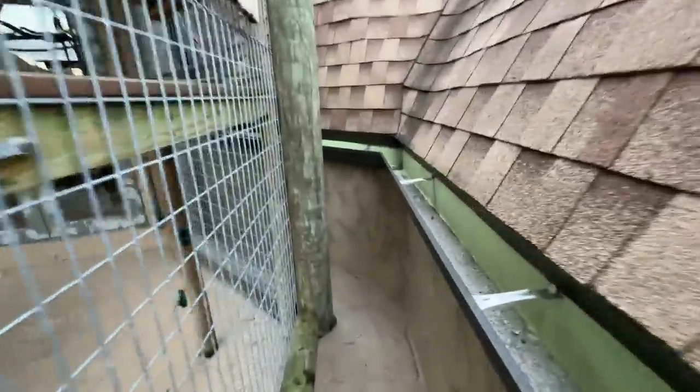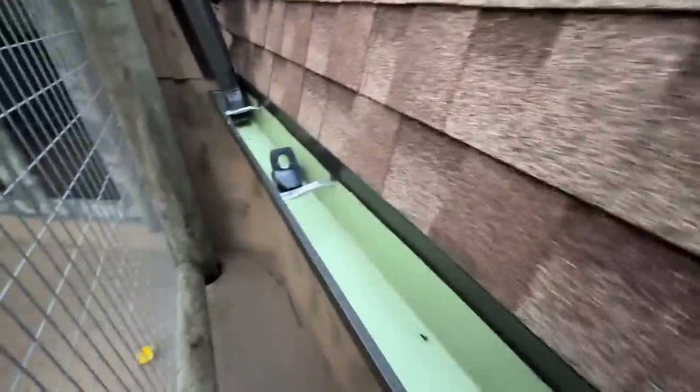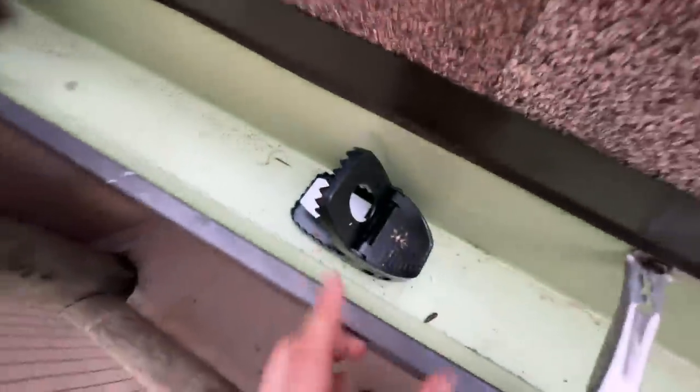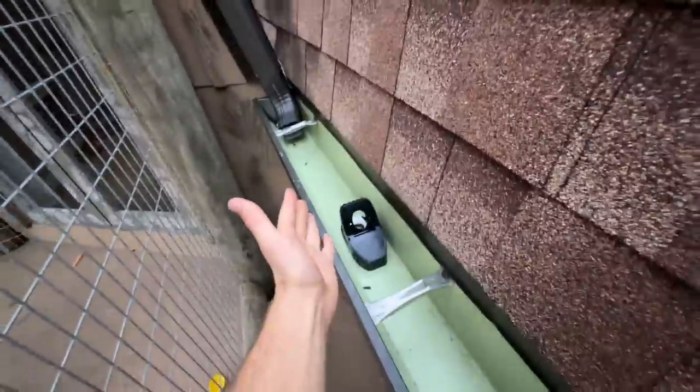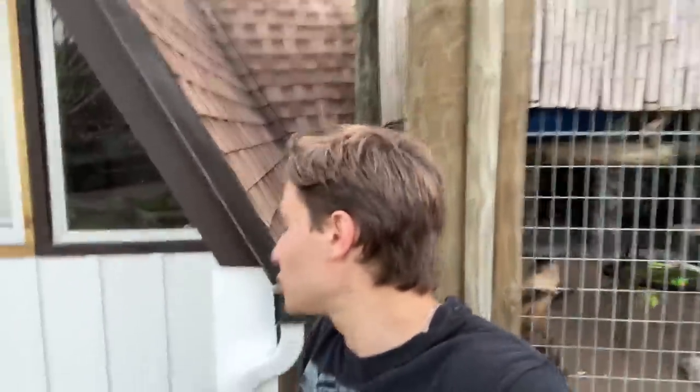The first trap we're going to check is if we caught something near Theo Jr. Theo Jr., did we catch anything? And that is a negative. It doesn't look like the trap was actually touched at all, which is a good sign — meaning there's no rats here. Theo, there's no rats. That's very good — we don't want them here. They're really bad. Now that we checked behind Theo Jr.'s enclosure, it's time to go inside and check the closet.